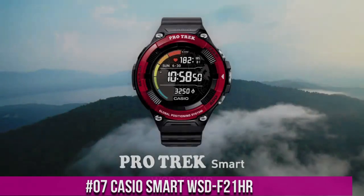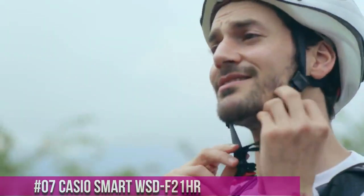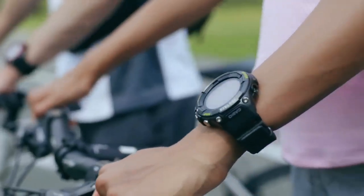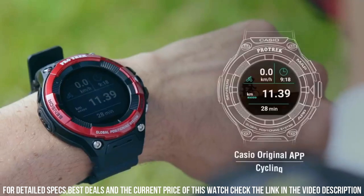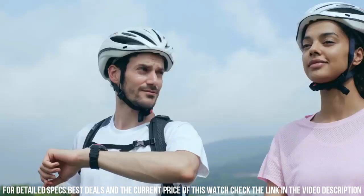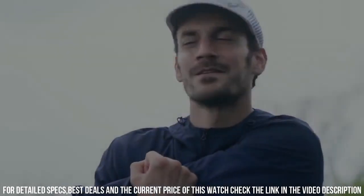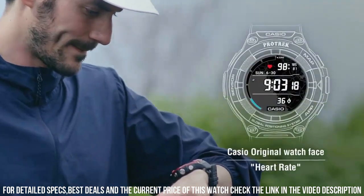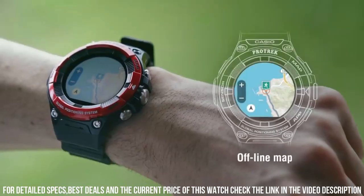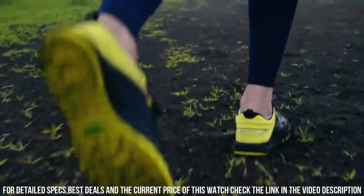Number 7: Casio Smart WSD-F21HR. Casio has taken a big step with this ProTrek watch. Connectivity and sports activity features are formidable. I've compared it to other heart monitors and there may be a smaller difference between the watch and other monitors. Case material: resin. Case shape: round. Case color: black and red. Bezel made of resin. Display type: digital.